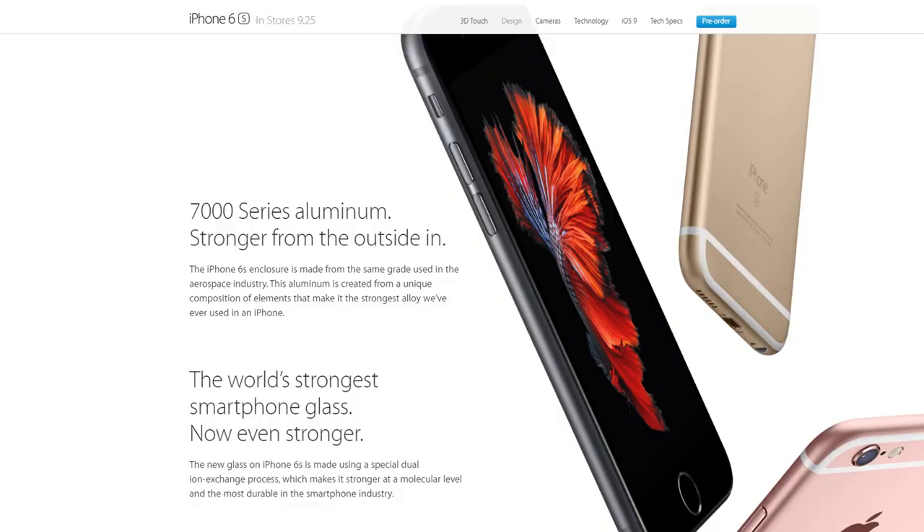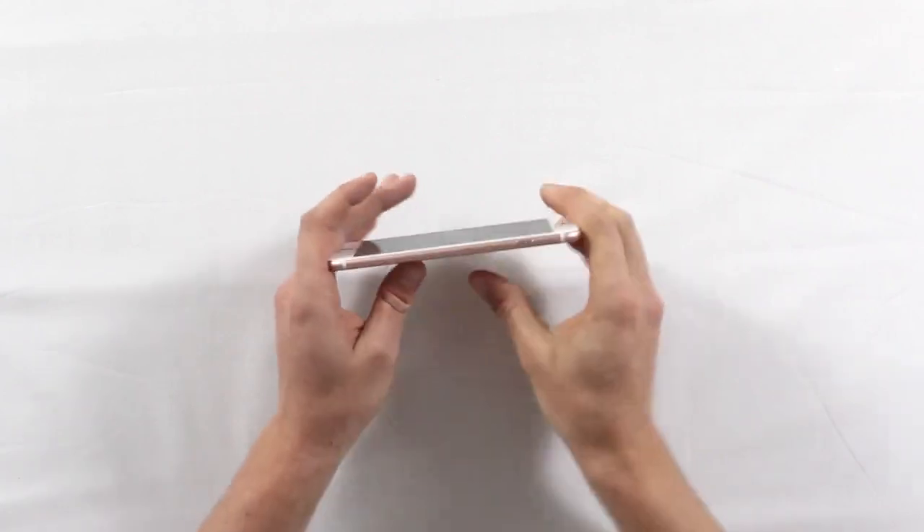Before we get into it, here's what we do know. Apple has used a more durable 7000 series aluminium in the new iPhones. They've also increased the thickness of the iPhones, so they're actually two millimeters thicker than the predecessors with the new hardware. And Apple has used a new technique in manufacturing the screens, so they're actually claiming these screens to be the most durable screens on the smartphone market right now. So it should be pretty interesting to see what happens.